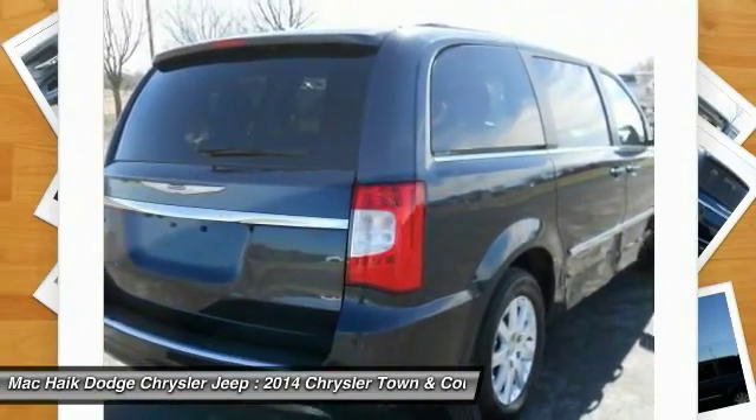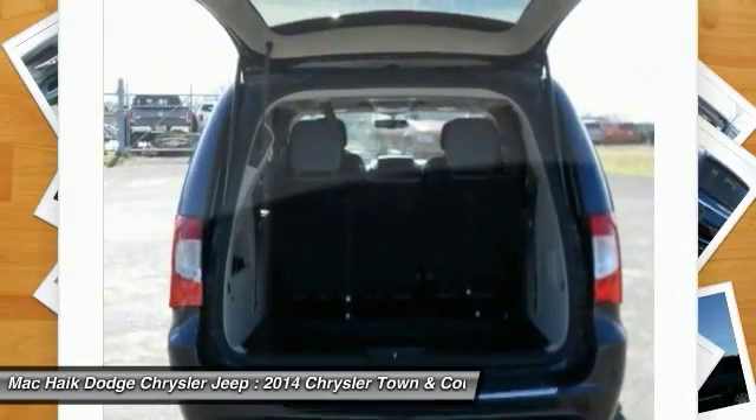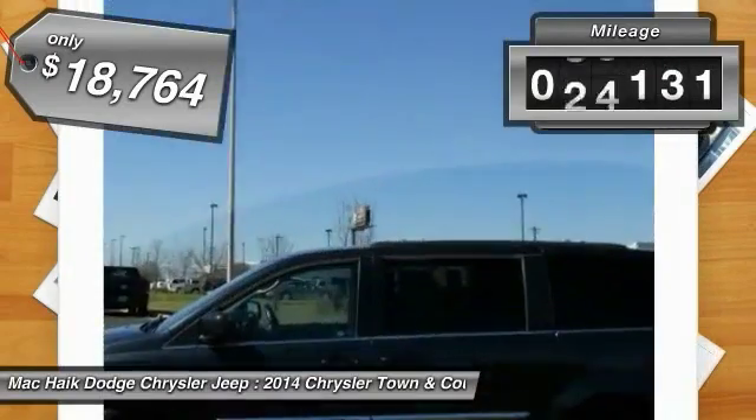Seat 7 comfortably and choose from Stow & Go Seating or the innovative Swivel & Go Seating, and is priced below $20,000. This vehicle has less than 40,000 miles.